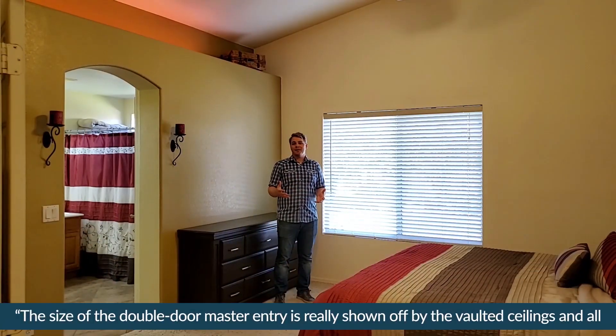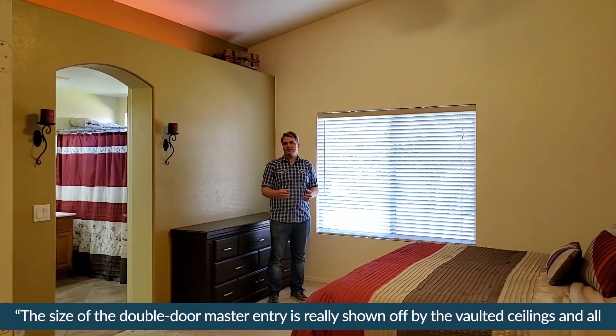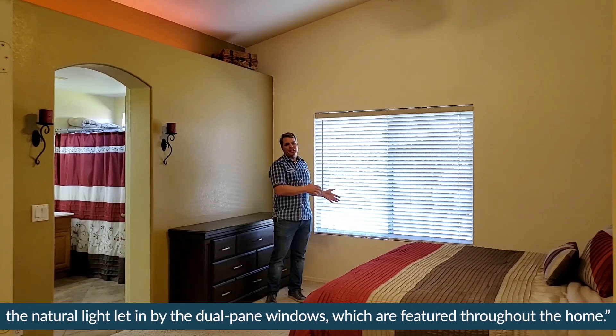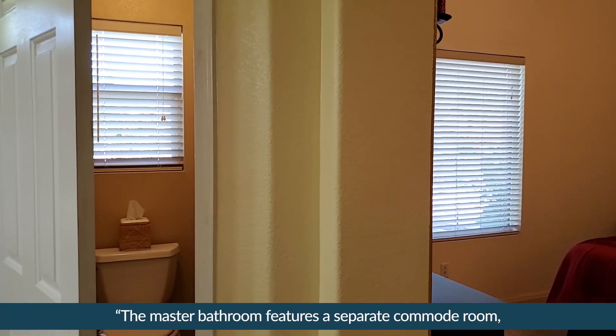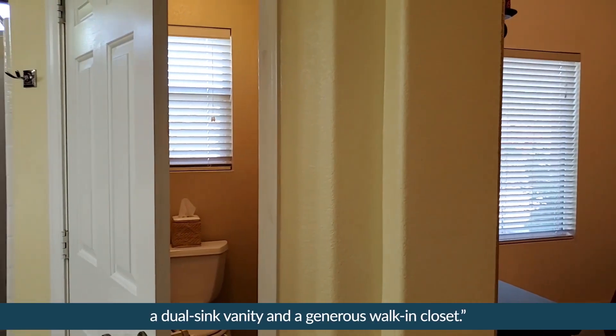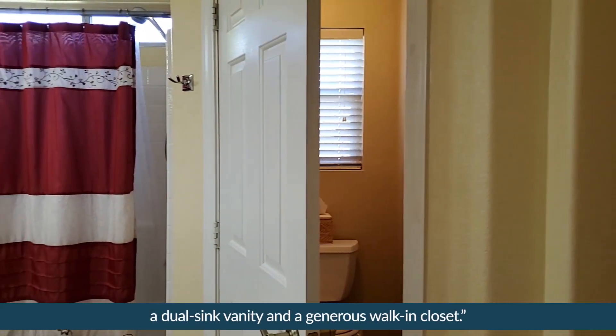The size of the double door master entry is really shown off by the vaulted ceilings and all the natural light let in by the dual pane windows, which are featured throughout the home. The master bathroom features a separate commode room, a dual sink vanity, and a generous walk-in closet.